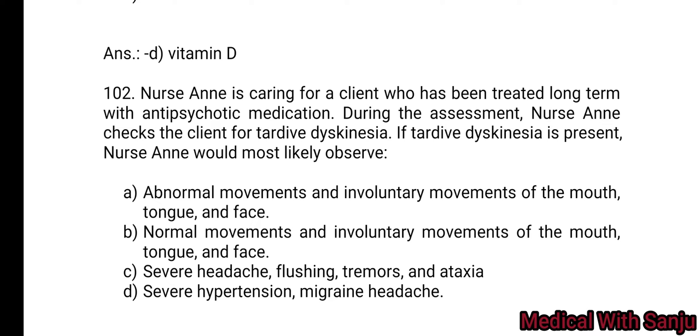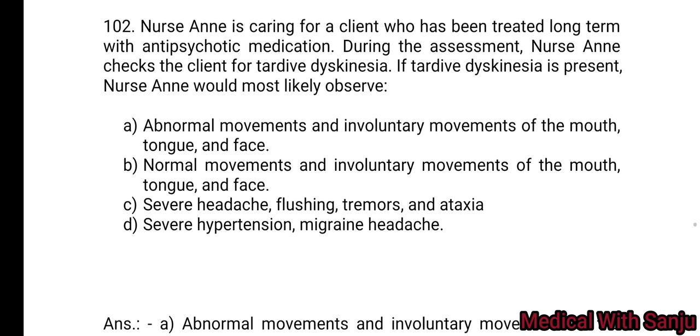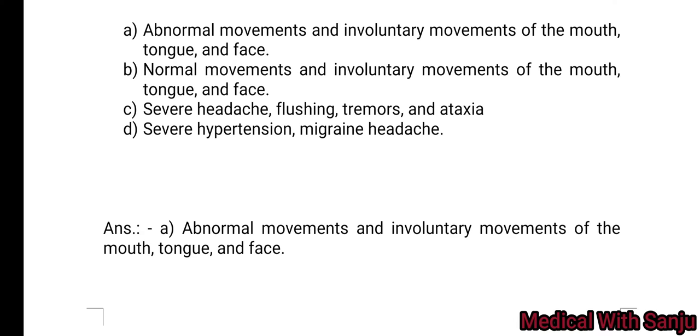Question 102: Nurse Anna is caring for a client who has been treated long-term with antipsychotic medication. During the assessment, nurse Anna checks the client for tardive dyskinesia. If tardive dyskinesia is present, nurse Anna would most likely observe: Option A: abnormal and involuntary movement of the mouth, tongue, and face. Option B: normal movement and involuntary movement of the mouth, tongue, and face. Option C: severe headache, flushing, tremors, and ataxia. Option D: severe hypertension and migraine headache. Option A — abnormal involuntary movement of the mouth, tongue, and face.